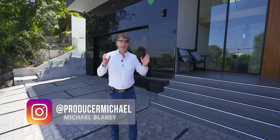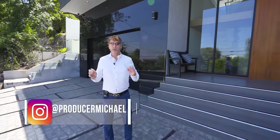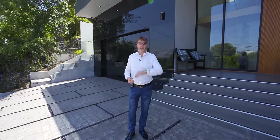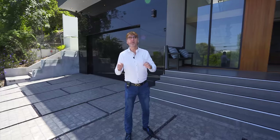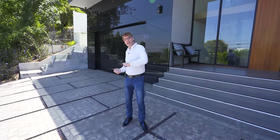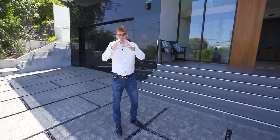So today we're taking you to brand new territories. We've never shot a house in Sherman Oaks. Sherman Oaks butts up to Beverly Hills. Sherman Oaks is right next to Beverly Hills on one side and Studio City on another side and Encino on another. So LA is like a little... whatever.